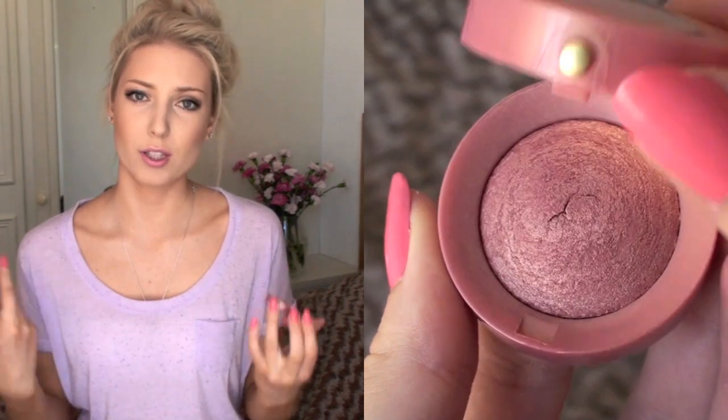For blush, I chose the Bourjois pot in shade 33 Lila Do. I love these little Bourjois pots — they're really cute and compact so you can easily carry them in your purse. They have a nice selection of colours, great colour payoff, and gorgeous natural-looking shades. Pretty much all of them are shimmery, so they add a really nice healthy glow to your cheeks. They're highly pigmented and the quality is really good — they're made by the same people who make Chanel.